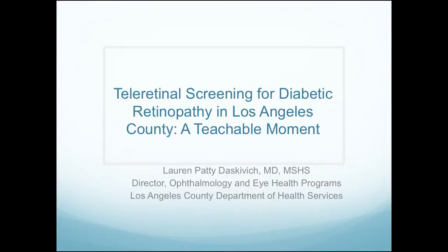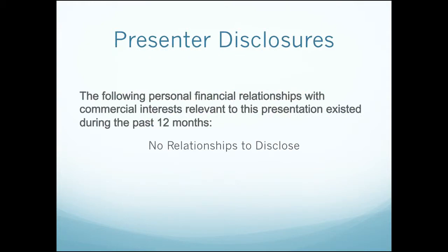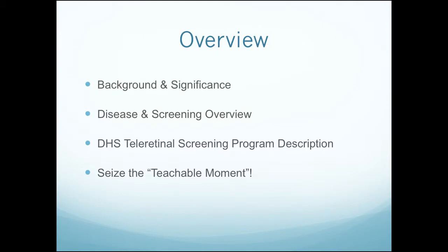Thank you for this opportunity to come and talk to you a little bit about diabetic retinopathy. I have no personal financial relationships to disclose. Just a brief overview of what I'm going to talk about today: some background of the disease, the significance of what we're doing, a screening overview, our teleretinal screening program in DHS, and then a call to action focused on the teachable moment that screening for diabetic retinopathy provides for all of us.